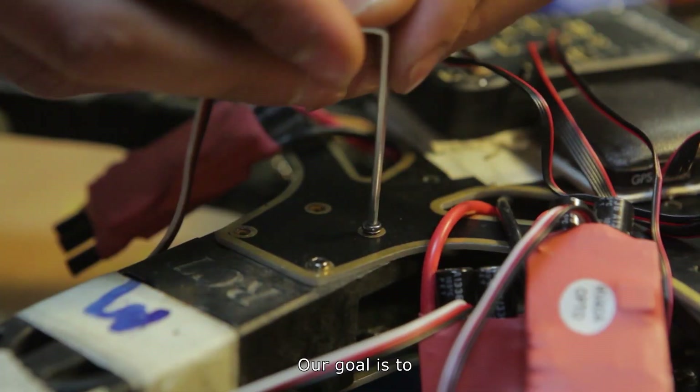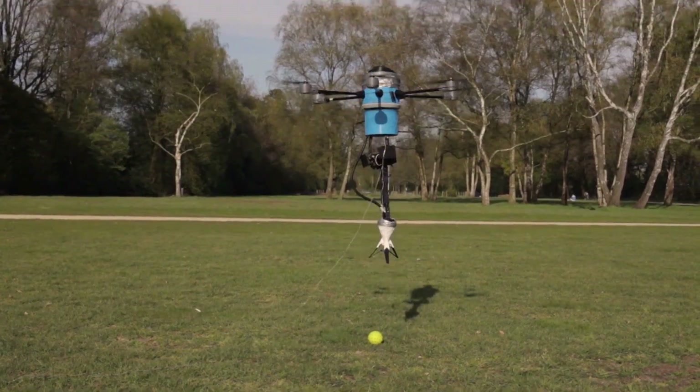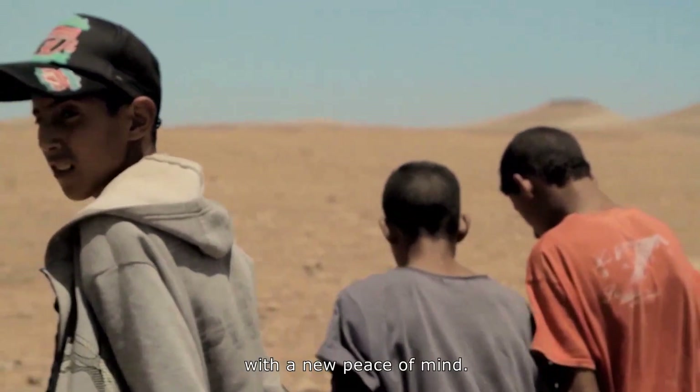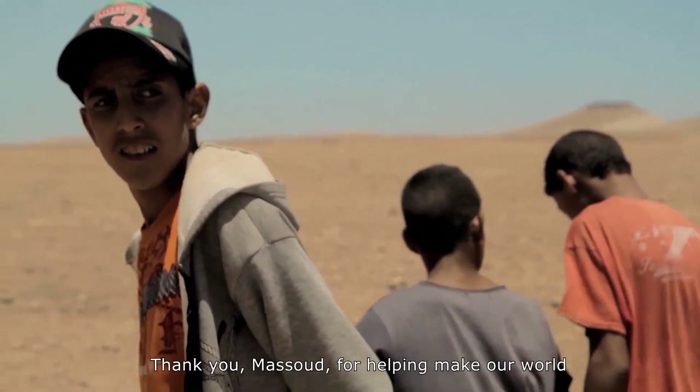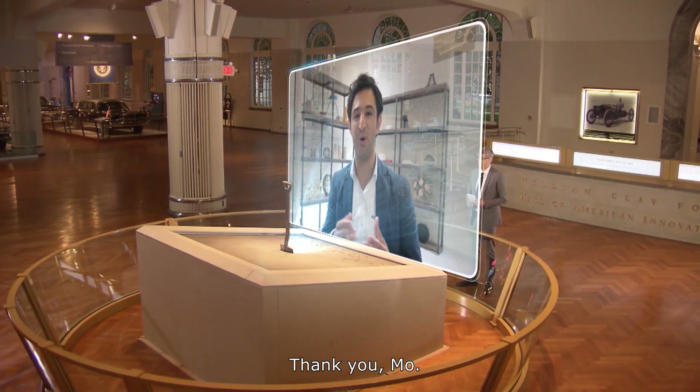Our goal is to destroy all the landmines in the world within 10 years' time. A sky-high idea that may help some people walk with a new peace of mind. Thank you, Massoud, for helping make our world a little bit safer. Thank you, Mo.